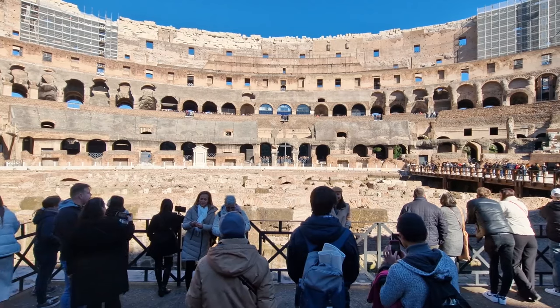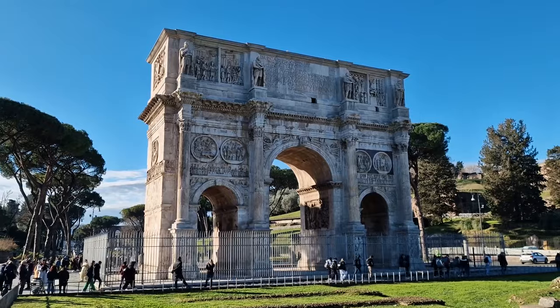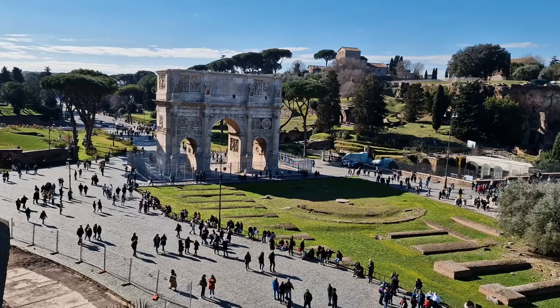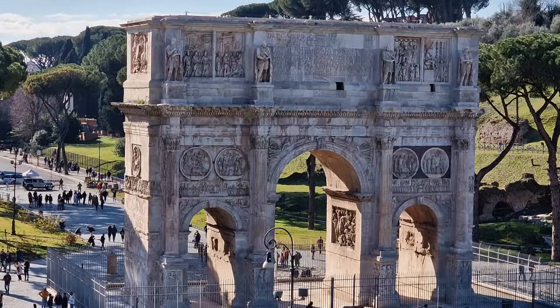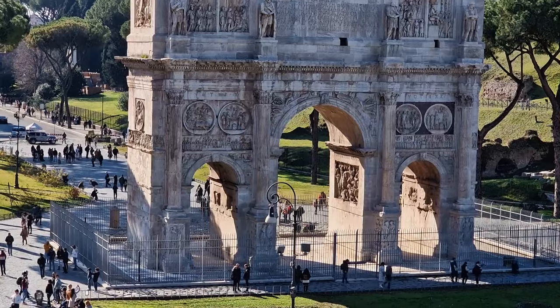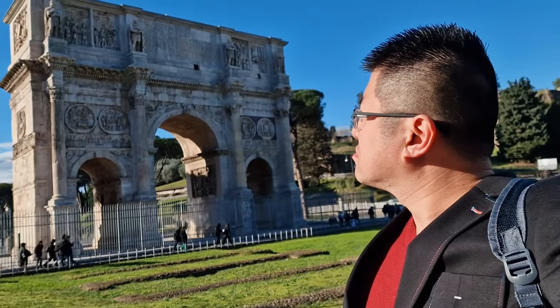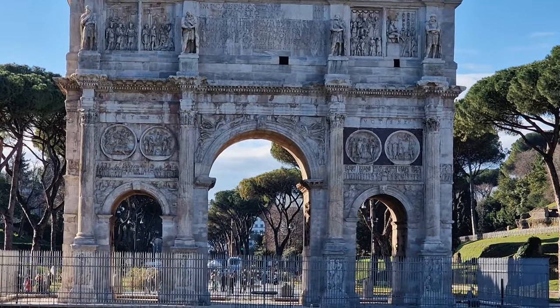It's definitely worth the price of admission. But one thing you definitely don't have to pay for is the Constantine Arch. Built in 315 AD to commemorate Emperor Constantine, it's a very impressive entrance arch. And even though you can't go right next to it and touch the walls, you can definitely take some amazing photos and videos with this in the background.